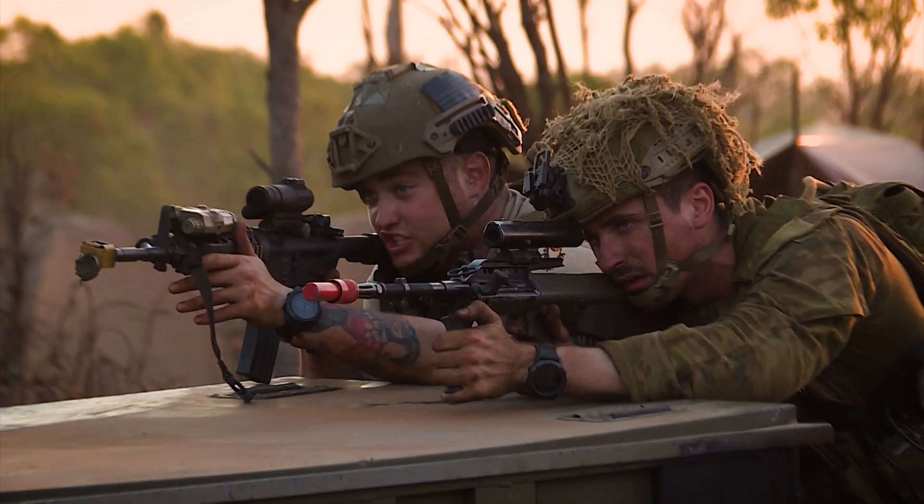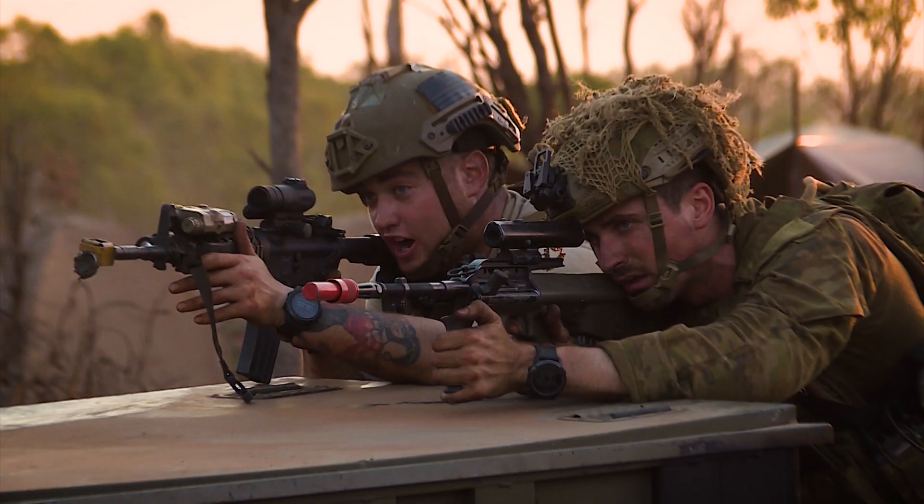With your left hand, reach down, lift up your shirt, and slowly spin in a circle. Do it now.